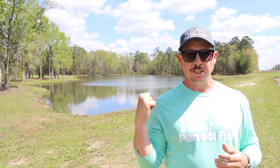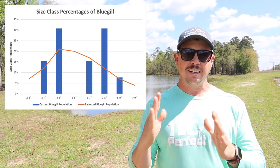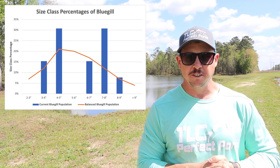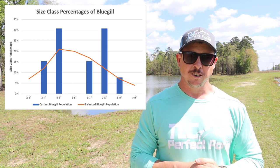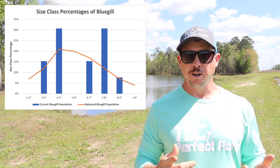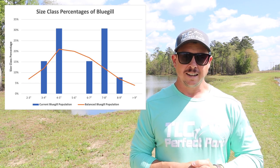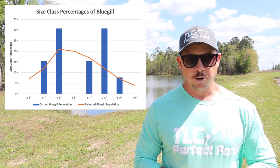The other issue we saw in this pond had to do with the bluegill distribution. I'll throw this figure up on the screen and we can see the size class distribution of bluegill. The orange line on the figure is the ideal distribution as far as size class goes. You'll notice from this figure we were completely missing the five to six inch size class of bluegill — there's an obvious gap there that we need to work on correcting.